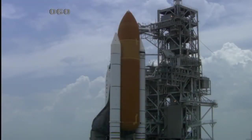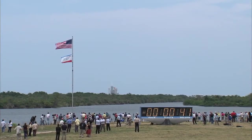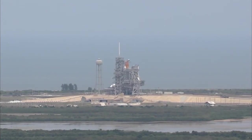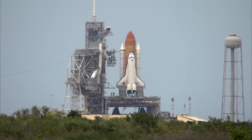Final check of the SRB commands. SRB joint heaters being turned off. Liquid oxygen, liquid hydrogen fill and drain valves are being closed. Handoff to Atlantis has occurred from the ground launch sequencer. Nozzle check of the SRBs. Firing chain is armed. Sound suppression water system armed.